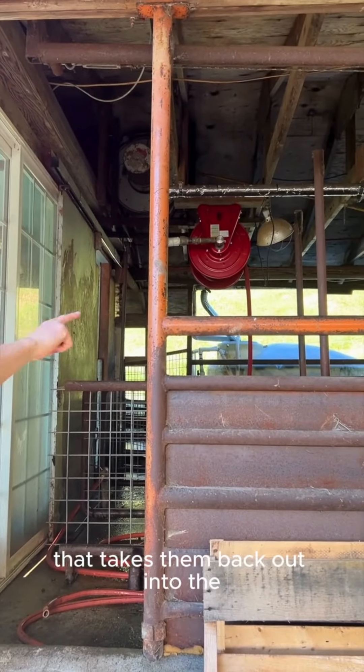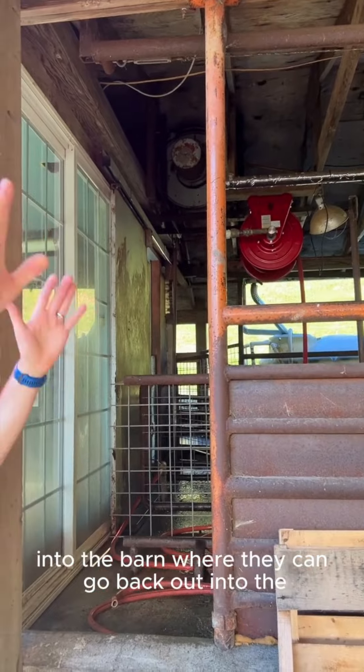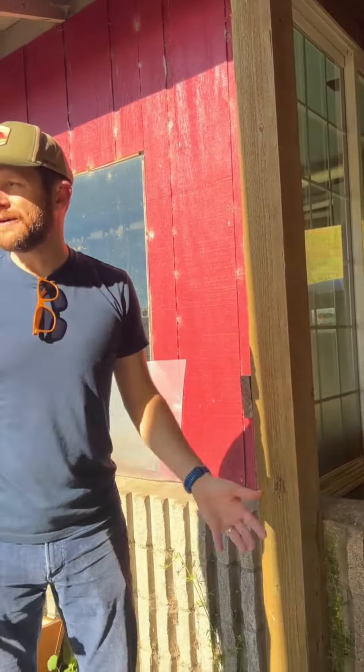There's actually a chute that takes them back out into the barn where they can go back out into the pasture.